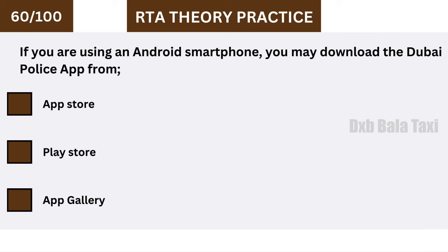If you are using an Android smartphone, you may download the Dubai Police app from the Play Store.